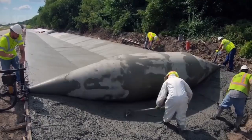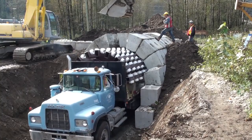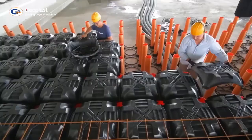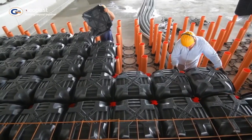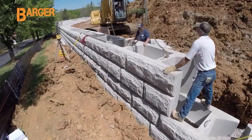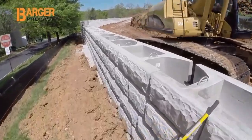Welcome to our channel. In this video, we will showcase the incredible advancements that have revolutionized the construction industry. These technologies are pushing the boundaries of what was once thought possible, and we are here to bring them directly to your screens. We'll take a look at the cutting-edge innovations that are changing the way we build. So sit back, relax and get ready to be amazed by the future of construction.